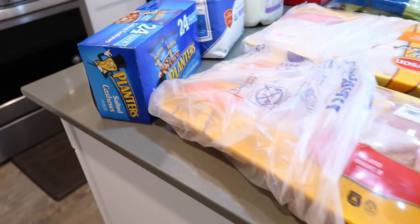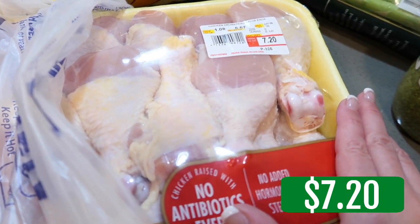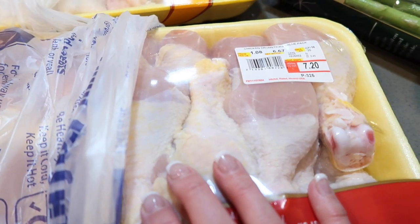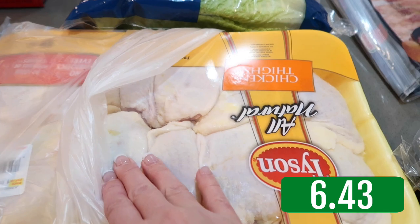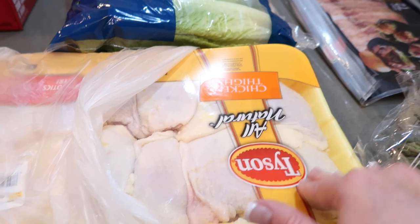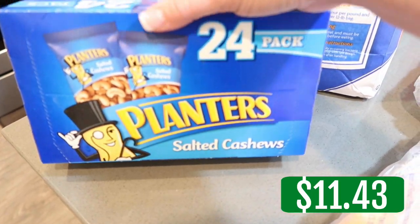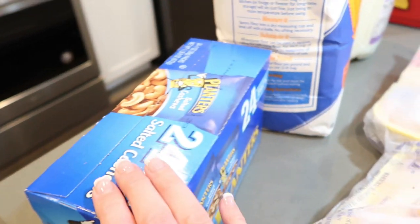Then I grabbed some chicken — I grab chicken every time I go or order. I grabbed a package of drumsticks at $1.08 per pound. And then the chicken thighs — I think this has bone in, but it has the skin on. So we grabbed that to do some meals with. Salted cashews — I like having these little packets of cashews in the car when I'm hungry and out and about.